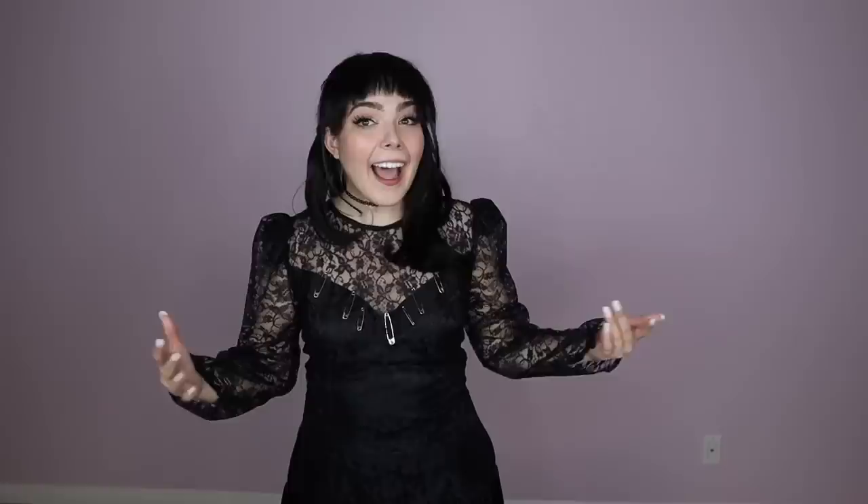If you or someone you know is thinking about dressing up as Lydia for Halloween or any other event, I just did a full tutorial on her. I think I posted that last week.